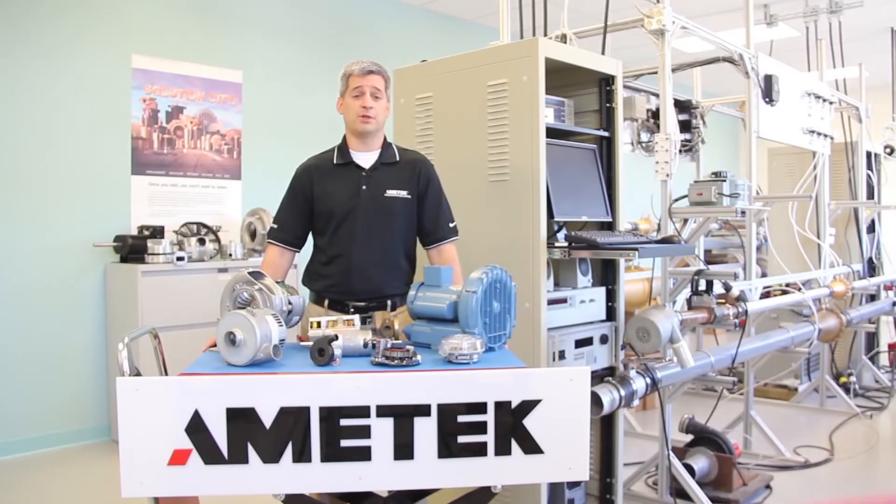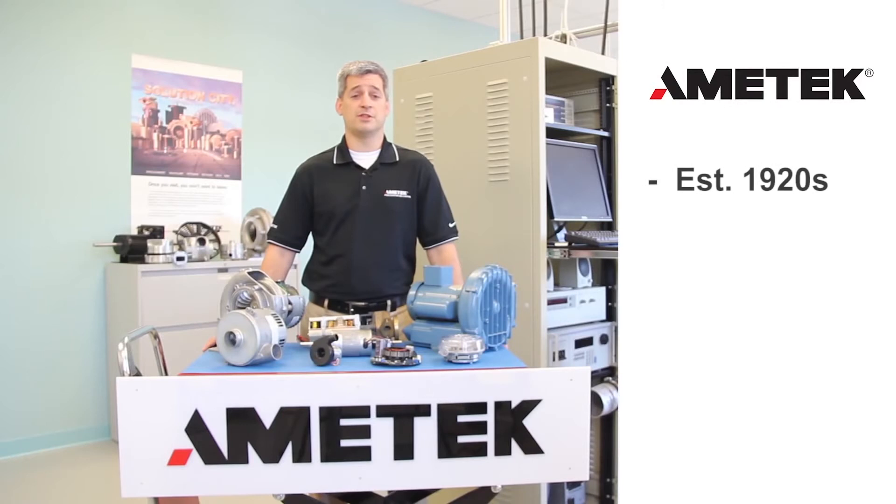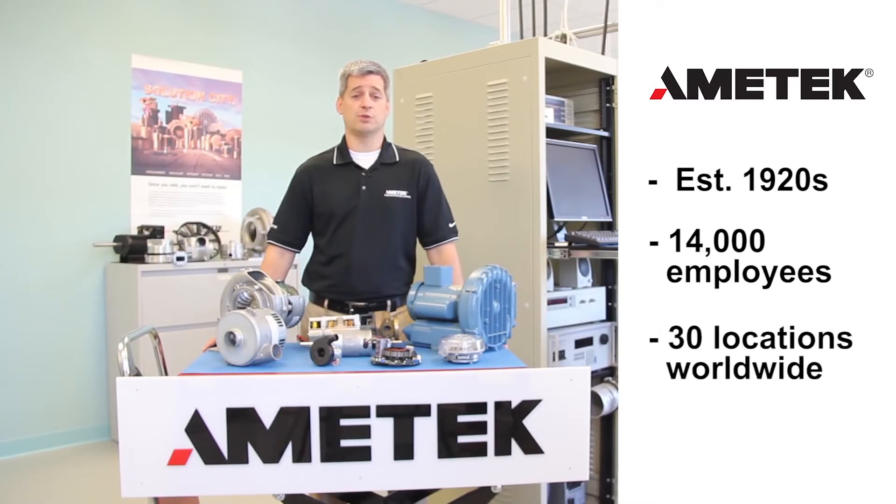Ametek is a global company that has been in business since the 1920s. Ametek has over 14,000 employees in both the United States and 30 other locations worldwide. Ametek Incorporated has revenues exceeding 3.5 billion dollars.